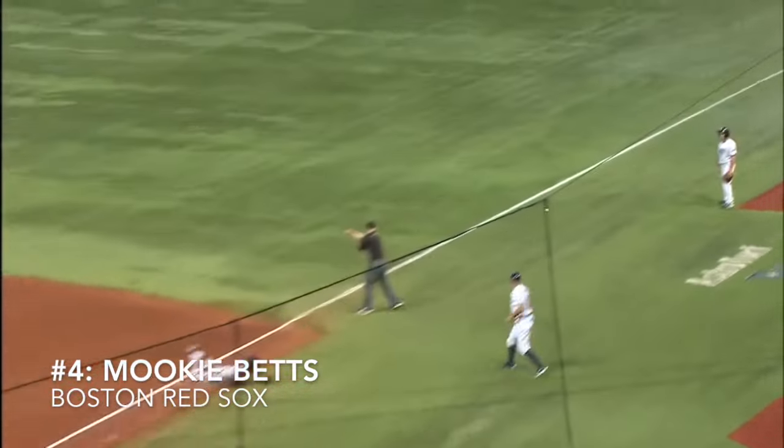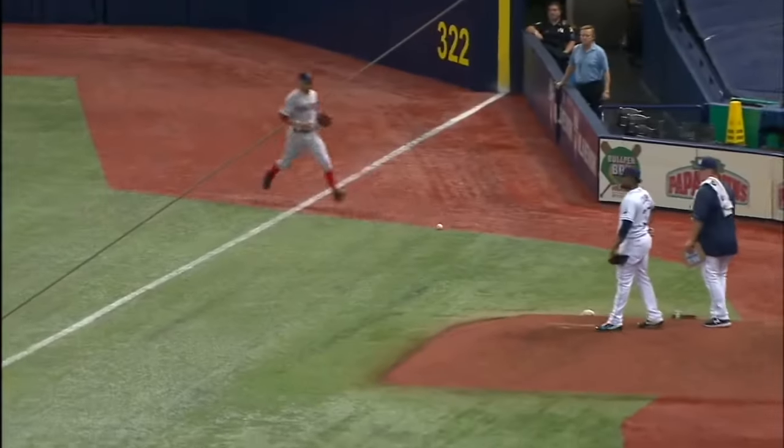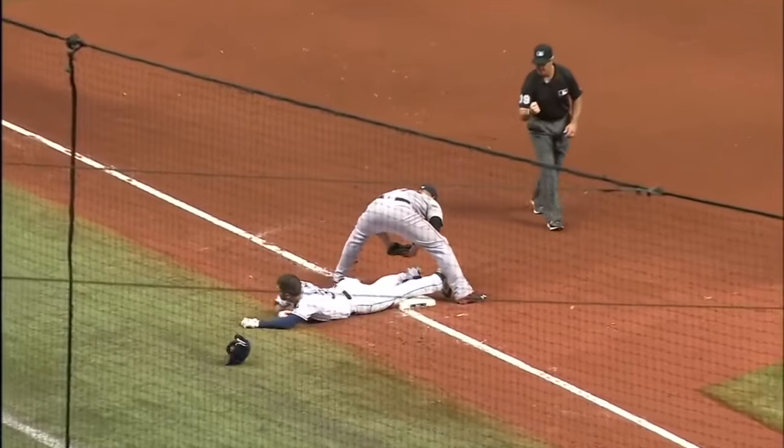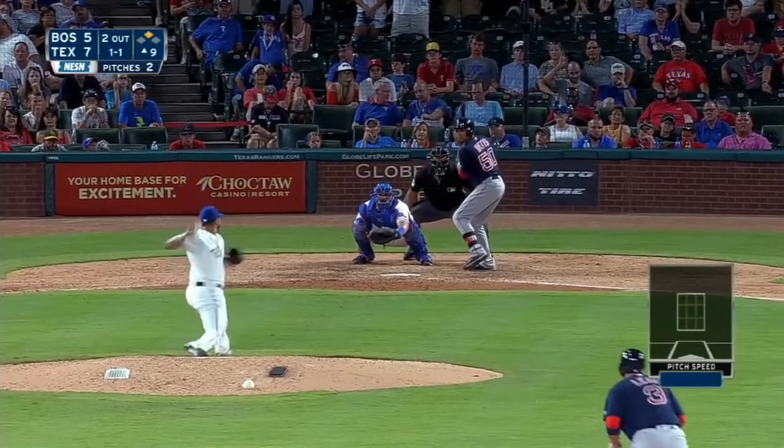Hot shot — that's a fair ball down the line. Caremeyer racing into second base as it thuds against the side wall, he's going to keep on going. Here's the throw to third, the tag — he is out at third base. Push going to 1-1.